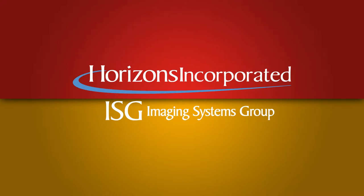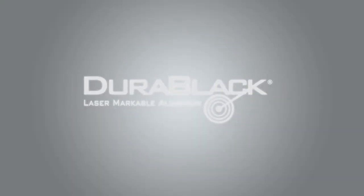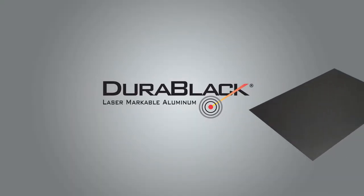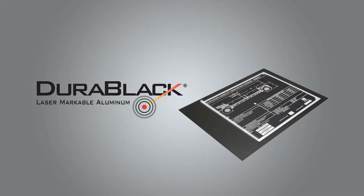In response to these problems, Horizons Imaging Systems Group engineered Durablack laser-markable aluminum — a durable CO2 laser-markable metal for on-demand identification items installed in the harshest operating environments.